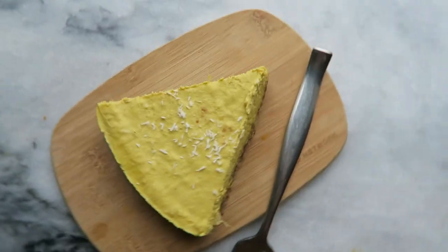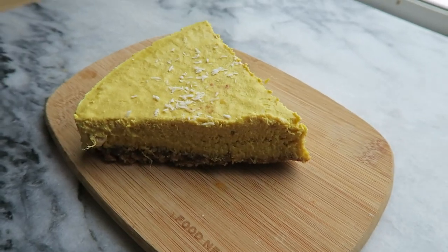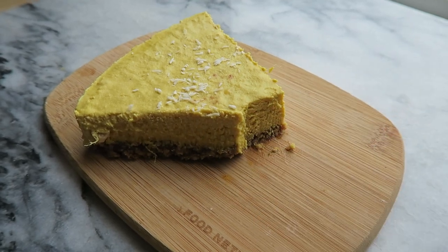And then for dessert, I had this last slice of a raw vegan mango and lime cheesecake that I made for myself for my birthday. I just wanted to get it out of the fridge, and it was super delicious.